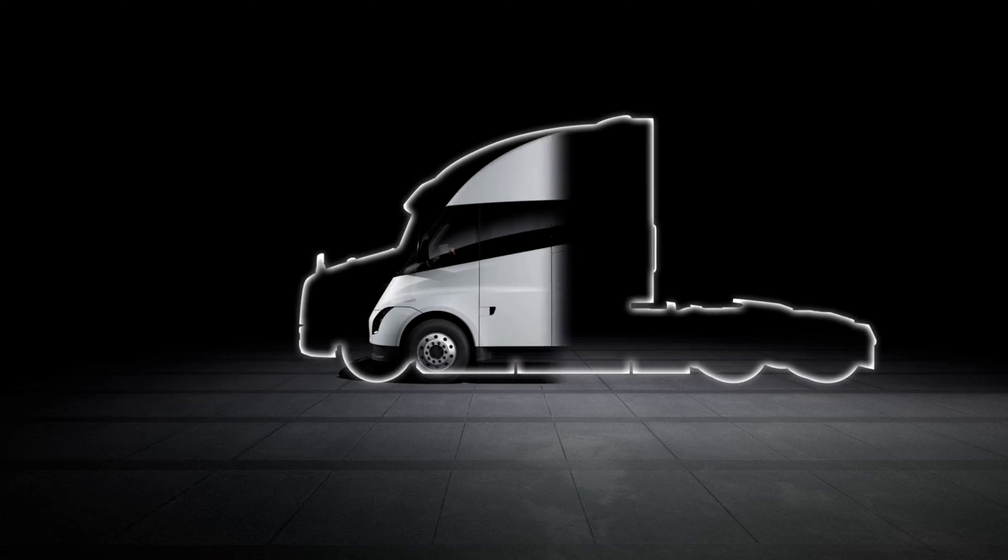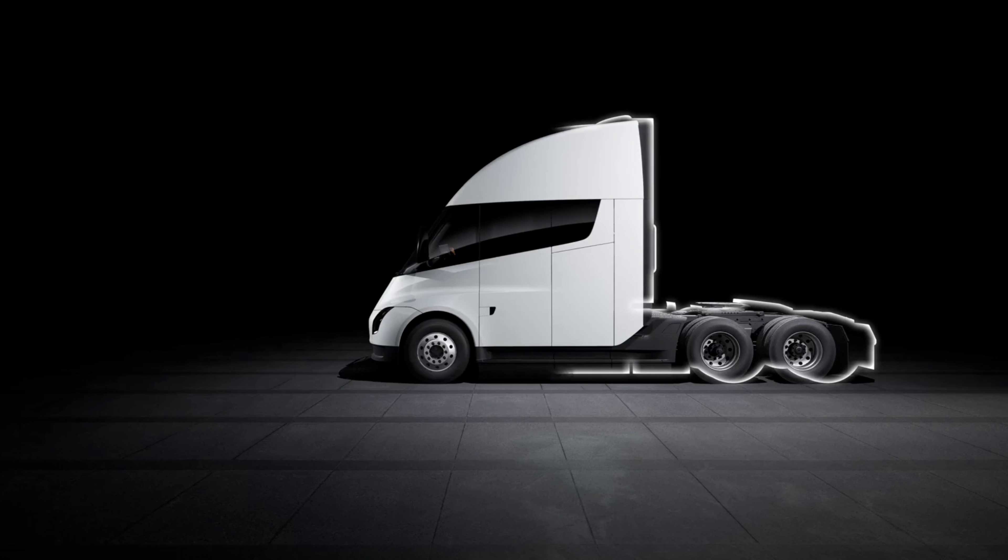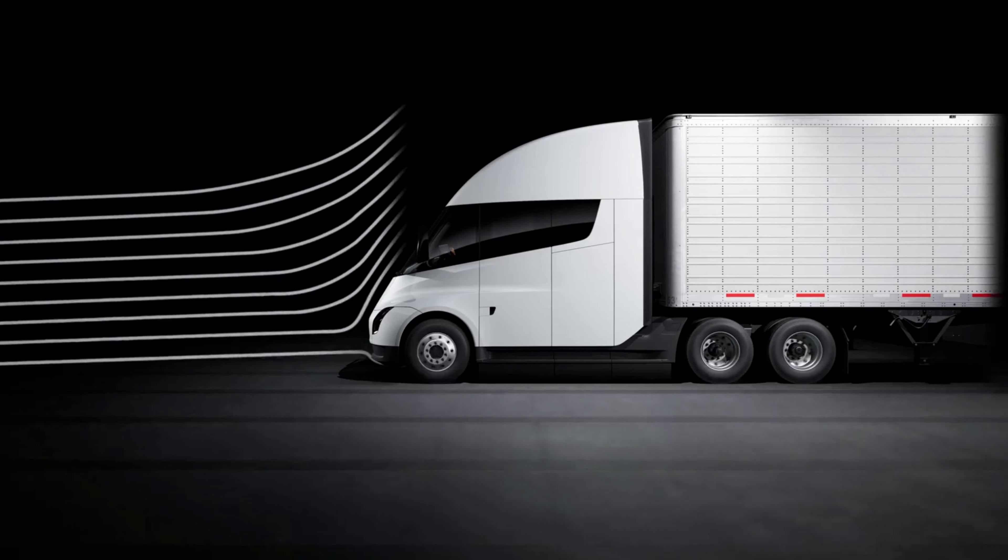Another reason for the high efficiency on the Semi truck is how aerodynamic it is. As shown here compared to a diesel truck, it is much cleaner and more aerodynamic — it's designed like a bullet.